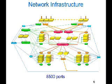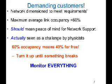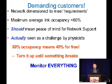We're looking after a total of about 8,500 ports in this system. We also have demanding customers, just like you guys do. The network was dimensioned to meet so-called requirements. We cunningly built it larger than we were asked for, so that we would have a maximum average link occupancy of less than 60%. Unfortunately, this is actually seen as a challenge by the physicists — to them, 60% occupancy means they got 40% for free. So they just turn up the wick until you saturate something, something breaks, and then they back off slightly. You're running permanently at maximum demand. We can't distinguish anymore between real problems because we're undersubscribed somewhere, and the self-inflicted injuries.